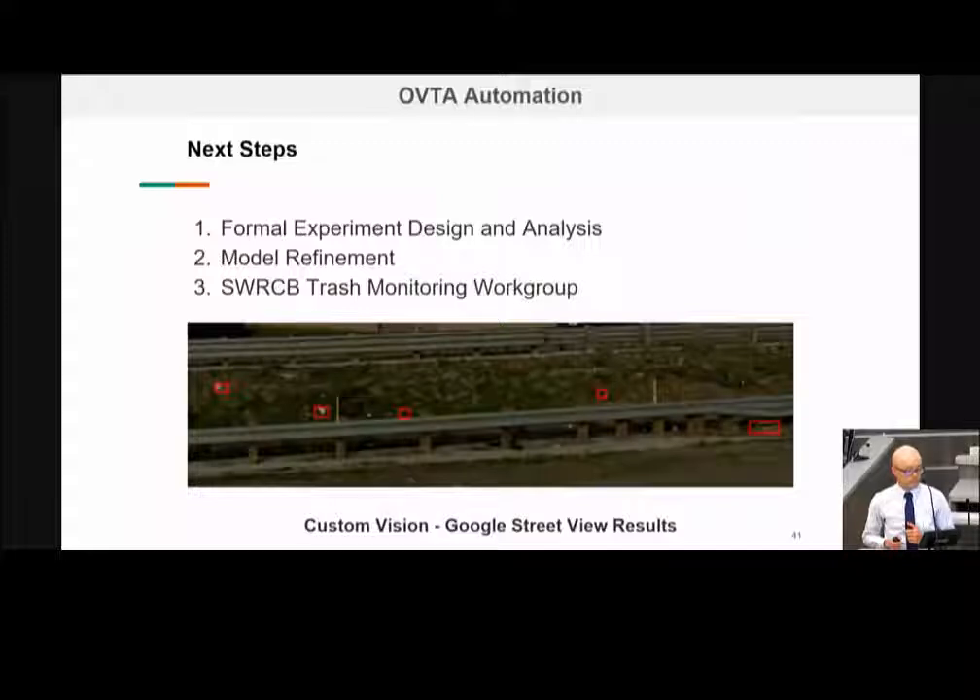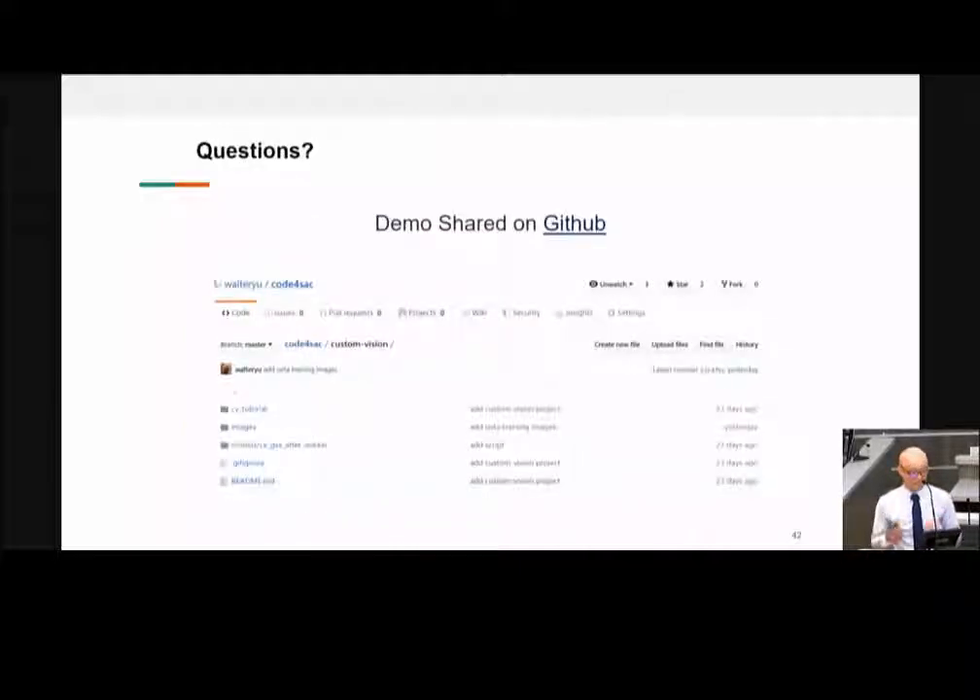Some next steps: we're doing a formal study with Second Nature and one of our A&E consultants, Michael Baker, to more formalize the field data collection and our methodology. Also refining the model — with initial training of about 50 to 100 images we got about 80% accuracy, so we'd like to improve and refine that. We'd also like to explore this as part of the Trash Monitoring Work Group, which had its first meeting yesterday, and explore different protocols or ways to implement these technologies. The demo is on GitHub. Once you have your model trained, you can download the files in basically any flavor — mobile, Docker image — and it has an endpoint so you can share with your team.